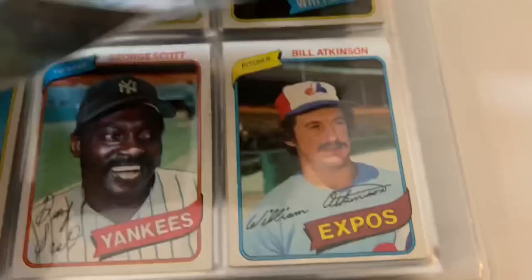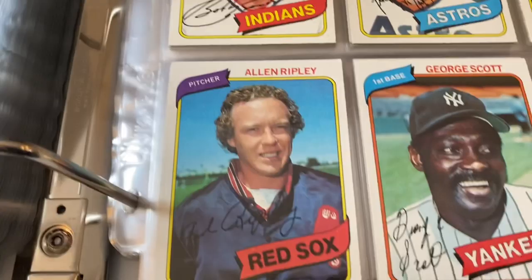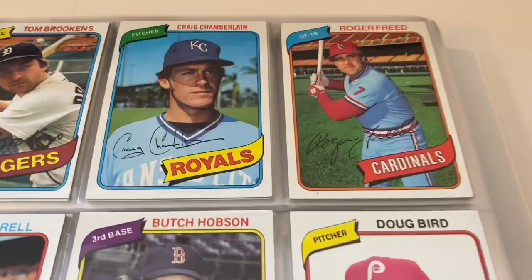Paul Splittorff, Bill North, Al Bumbry, Frank LaCorte. George Scott there in the Yankees — good player. We've got one of the biggest cards in the set coming up soon. Tom Brookens, Butch Hobson, Yankees team card, Grant Jackson.